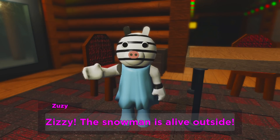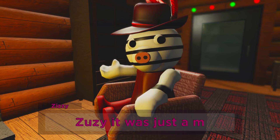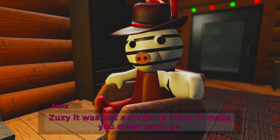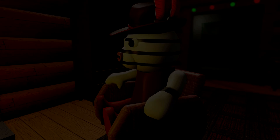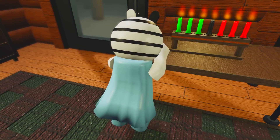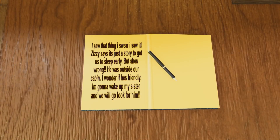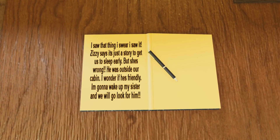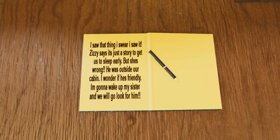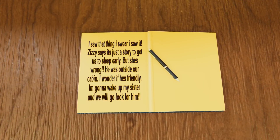Zizi, the snowman is alive outside. Zizi, it was just a made up story to make you sleep early, get back to bed. I saw that thing, I swear I saw it. Zizi says it's just a story to get us to sleep early, but she's wrong. He was outside our cabin. I wonder if he's friendly — I'm gonna wake up my sister and we will go look for him.